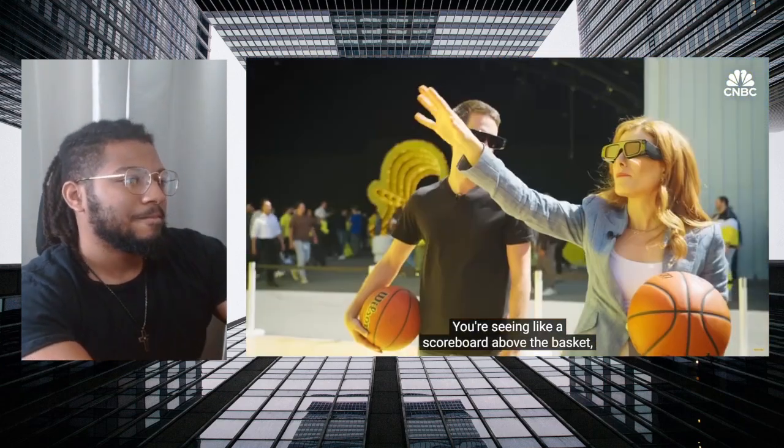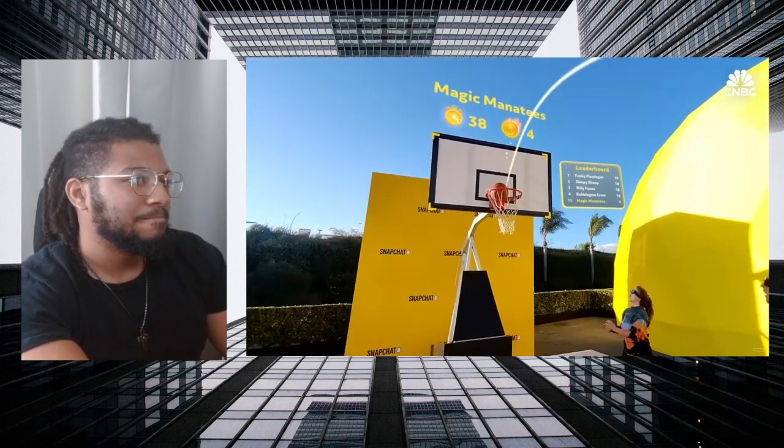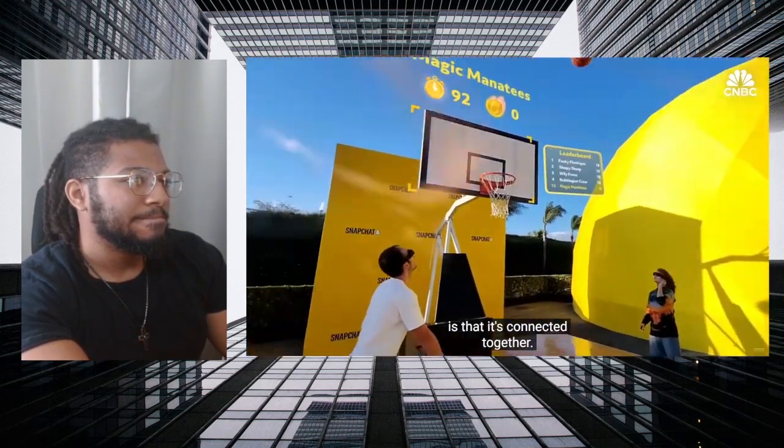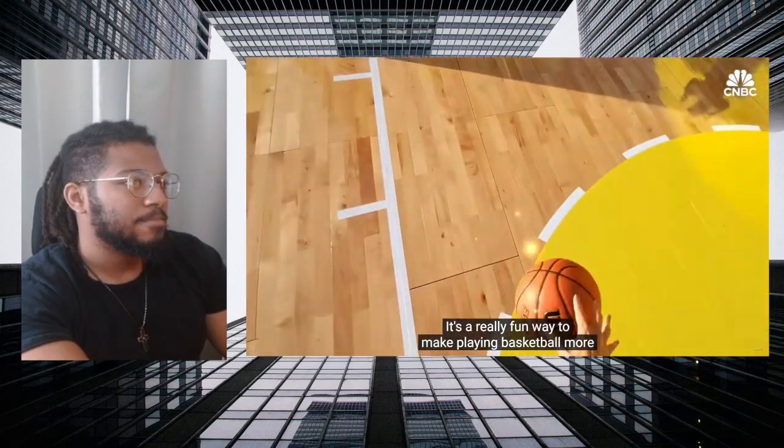You're seeing like a scoreboard above the basket that says who has the most points and then the leaderboard. One of the things that's really cool about this lens is that it's connected together — it's a really fun way to make playing basketball more fun, and soon there'll be an augmented reality coach as well, so you can improve your game on the court.